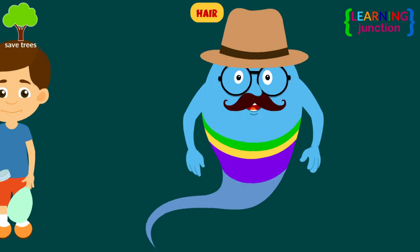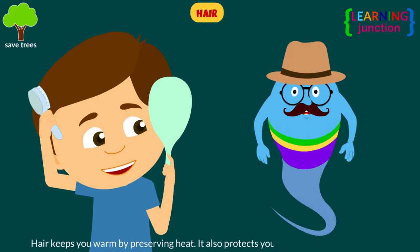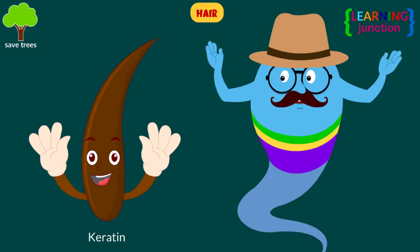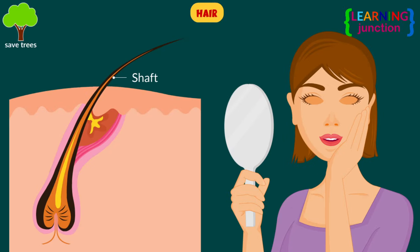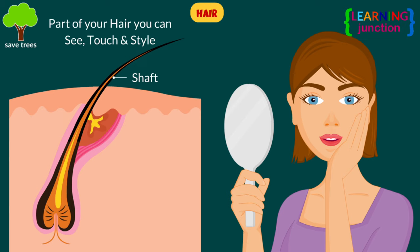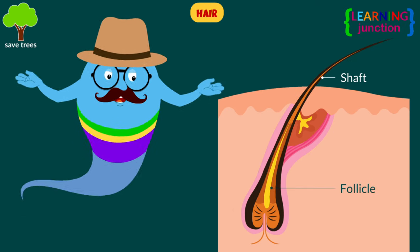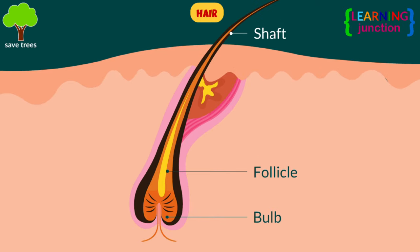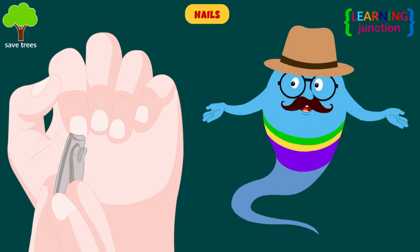Let's learn about the hair. Hair keeps you warm by preserving heat. It also protects your body from harmful objects. Hair is made of a protein called keratin and consists of three parts: the hair shaft, which is the part of your hair you can see, touch, and style; the hair follicle, which is the tube-like structure that keeps your hair in your skin; and the hair bulb, located under your skin, which is responsible for hair growth.